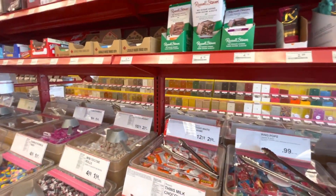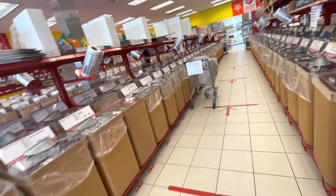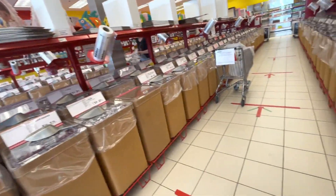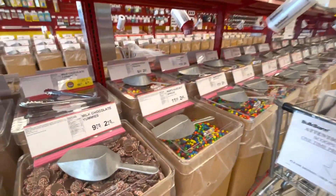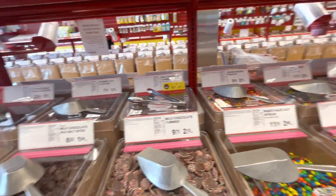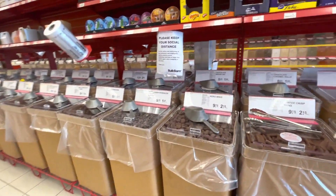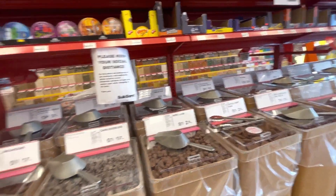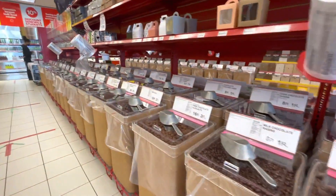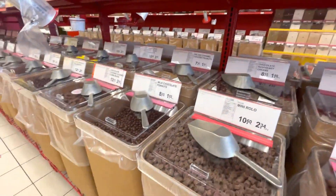Here you can get all kinds of candies and chocolates. I usually don't buy candy for the kids, but on special days I buy them for treat bags and take them from here. Some candies, like gummies, are not halal, so we have to be careful and pick the ones that are appropriate.